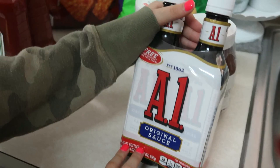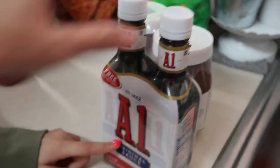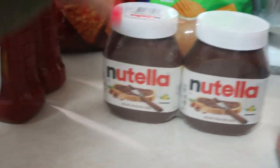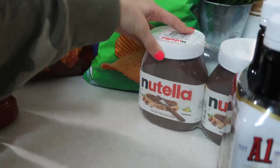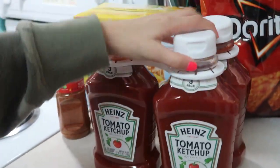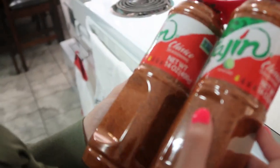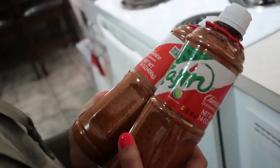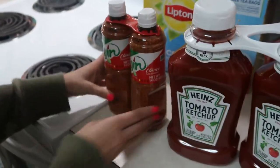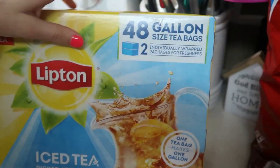Next we have two A1 original steak sauce bottles. This is Nutella — two big ones, and the prices are really good. We got a three-pack of Heinz ketchup — feeling high class, not Great Value! This is some Tajín seasoning — my husband said it's good, I'm not really sure what I'll use it on. And there's some Lipton iced tea bags — gallon size, 48 in the box.